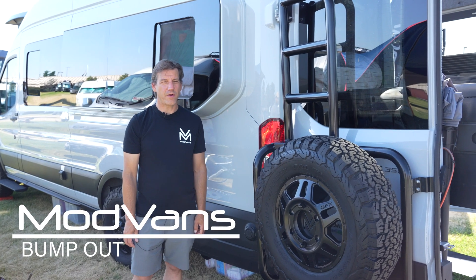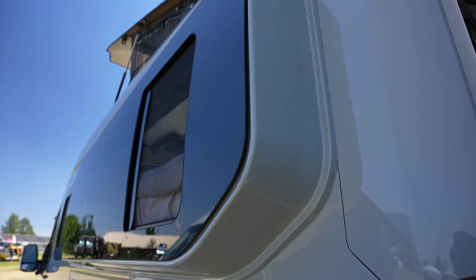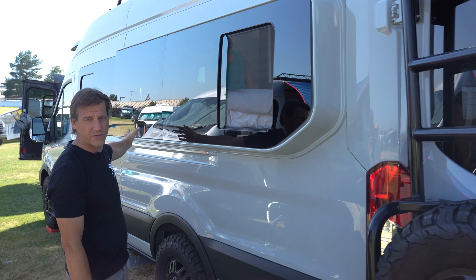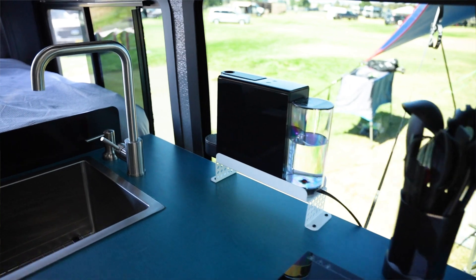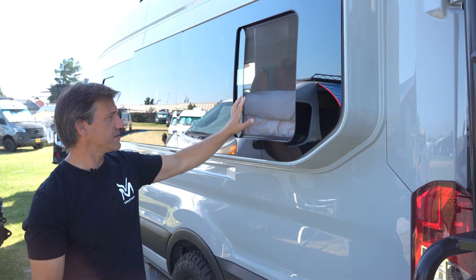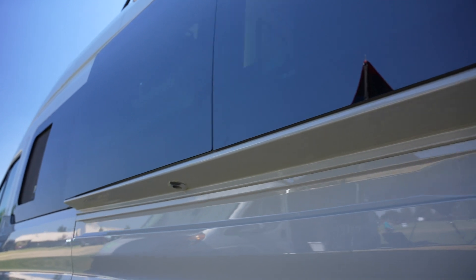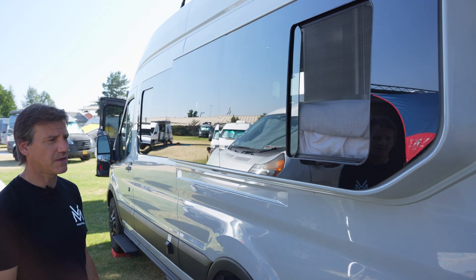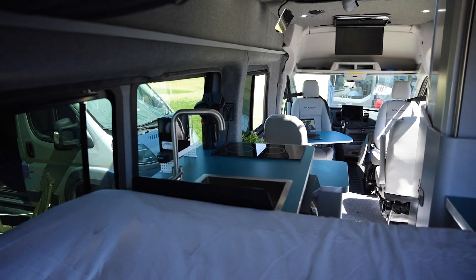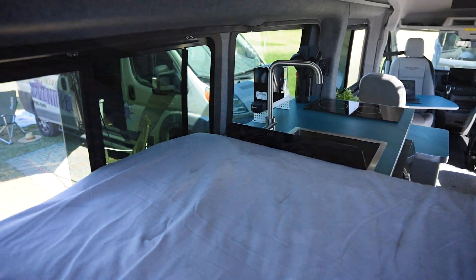Over here we have our innovative bump out. This gives us the full queen-size bed — the bed sticks out into here, and up front it actually gives you a very deep countertop in the kitchen cabinet. We mount the full-size windows here, so we have just this awesome, very big panoramic opening window. It doesn't make a lot of wind noise and it doesn't leak, but overall this has just been a huge win in having that true queen-size bed inside the van for kind of the ultimate luxury in a class B RV.